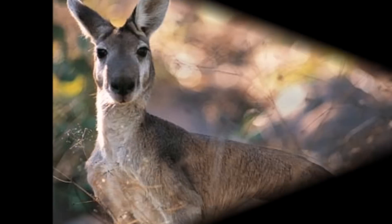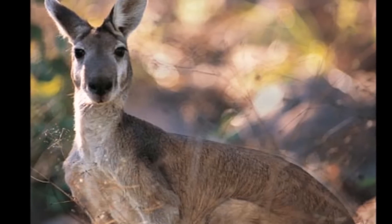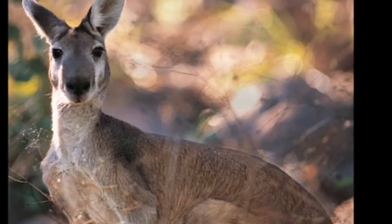The name 'wallaroo' is a combination of wallaby and kangaroo. Wallaroos are larger than wallabies but smaller than grey and red kangaroos.